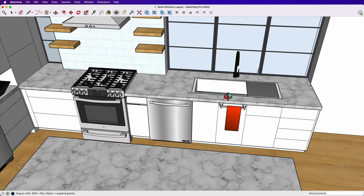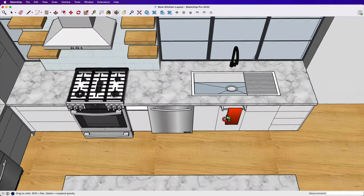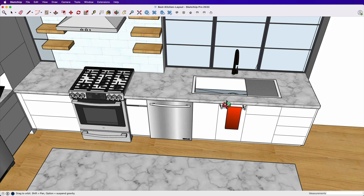The prep zone is the thing that's sort of always missing from the triangle, but that's where you're spending all your time before you use any of the other elements — so it should always be right in the middle, and that's what this layout provides. Under this window is what I would consider the ideal sink setup. This overall sink zone is 48 inches, which is really big — most people go for just a single sink that is maybe 30 or 36 inches wide.